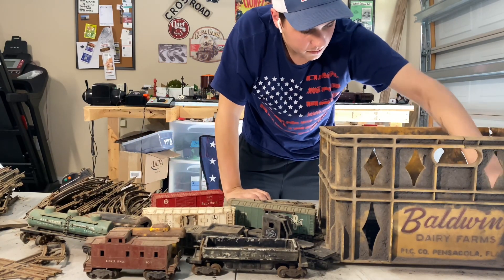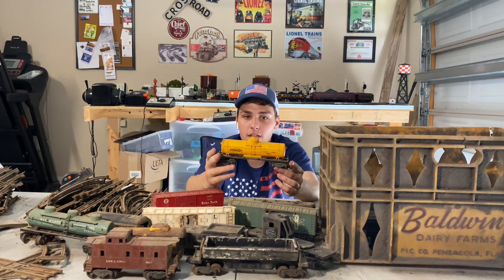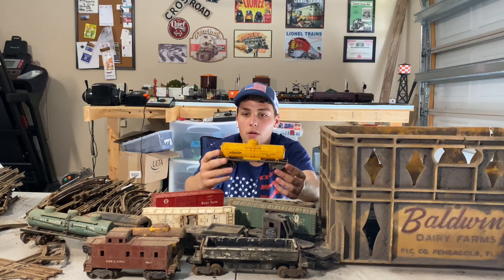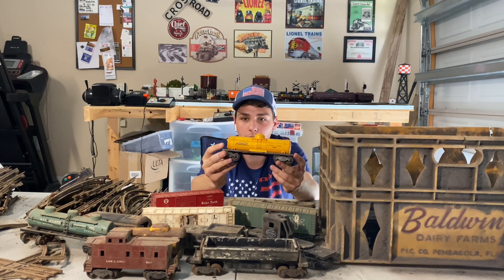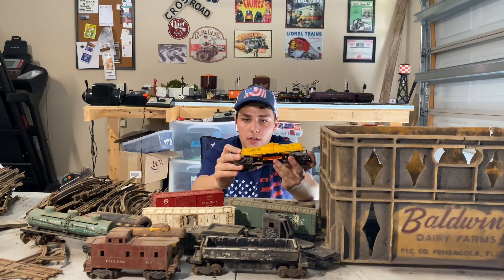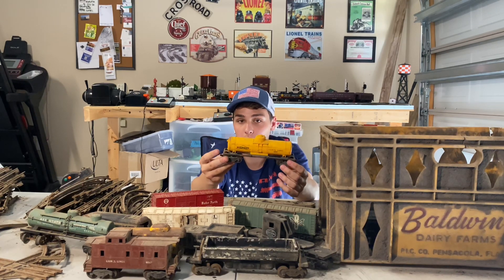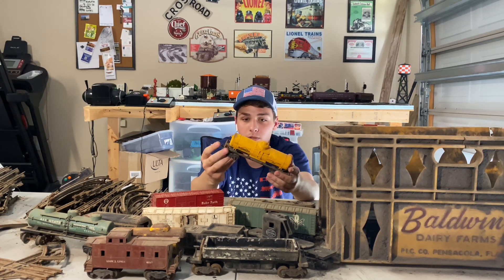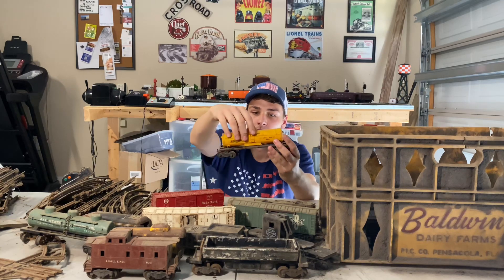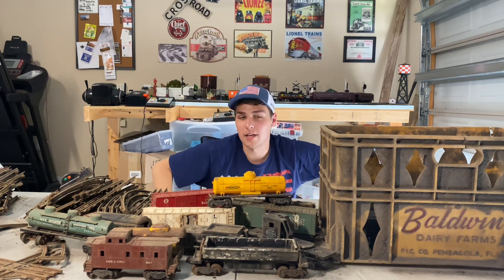Next up, we have a tank car — this is the Lionel 1615 yellow Sunoco tank car. This one is missing both couplers unfortunately, and it's pretty dirty. But it doesn't seem too scratched up, so this one may actually clean up really, really nicely. I need more tank cars — I have a serious issue with box cars. I have like 30 or 40 of them and only three or four tank cars.